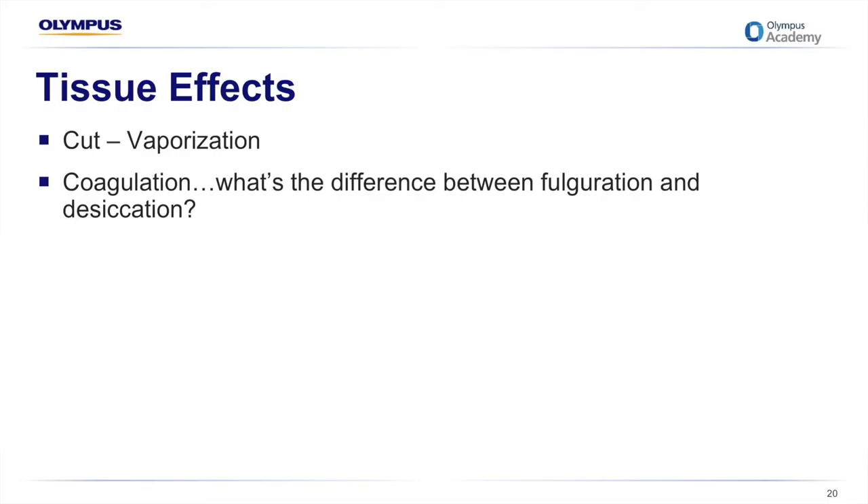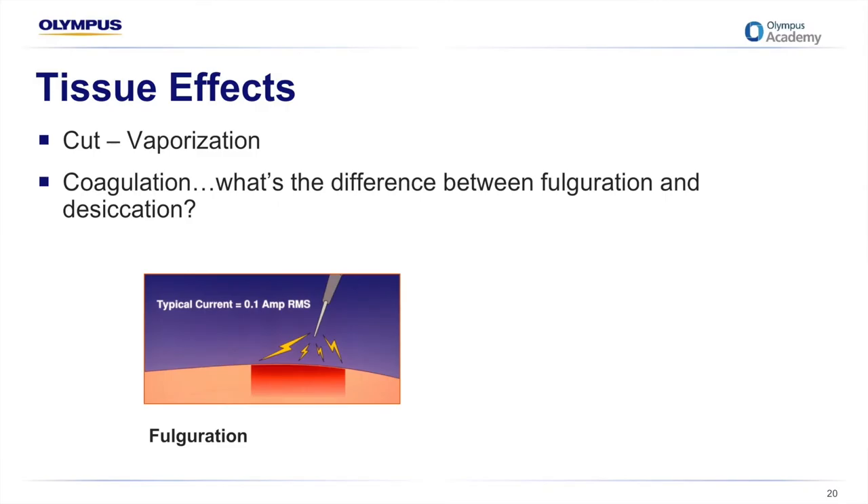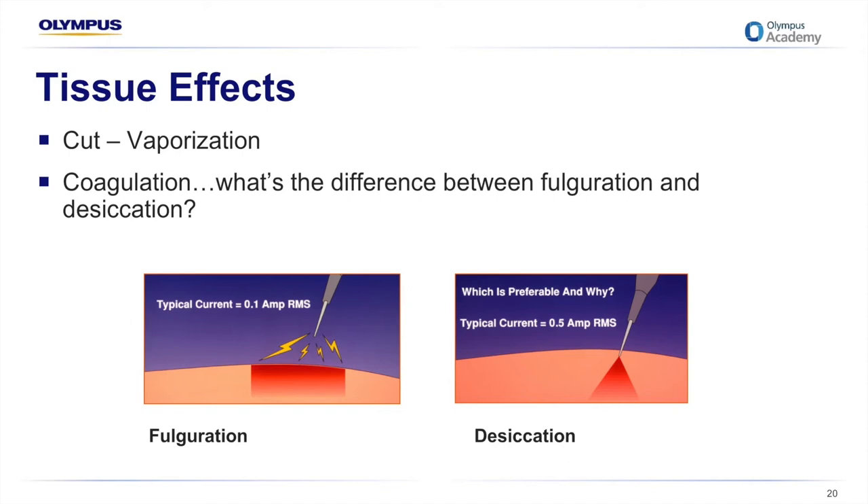With regards to cut or vaporization, that gives you little to no coagulation. Within coagulation there are two different types. Fulguration uses high voltage and low current — the surgeon holds the electrode a short distance from the tissue and an arc jumps to the tissue with no direct contact, providing broad, superficial, and rapid coagulation; the tissue is charred. Desiccation is a low-powered coagulation accomplished with monopolar, conventional, and advanced bipolar applications. Tissue dehydrates through direct contact with the electrode, which reduces current concentration and results in less heat generated. This form of energy works well to stop bleeding.